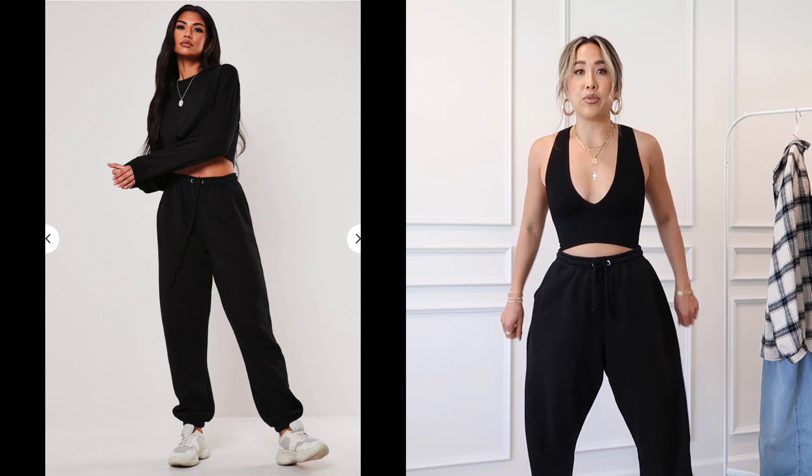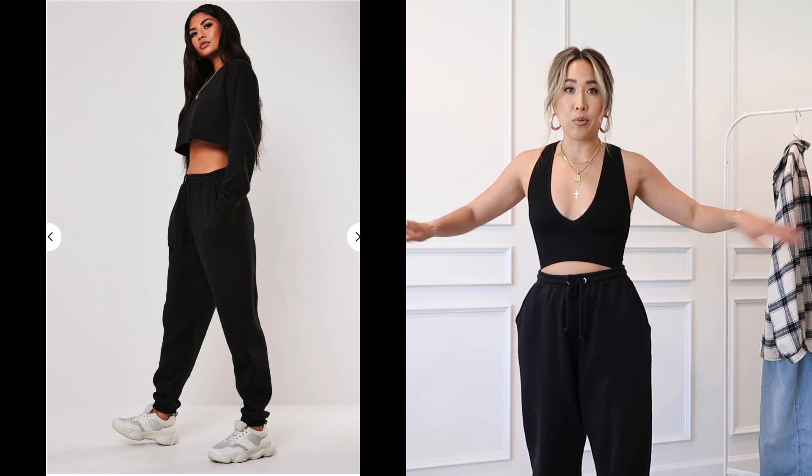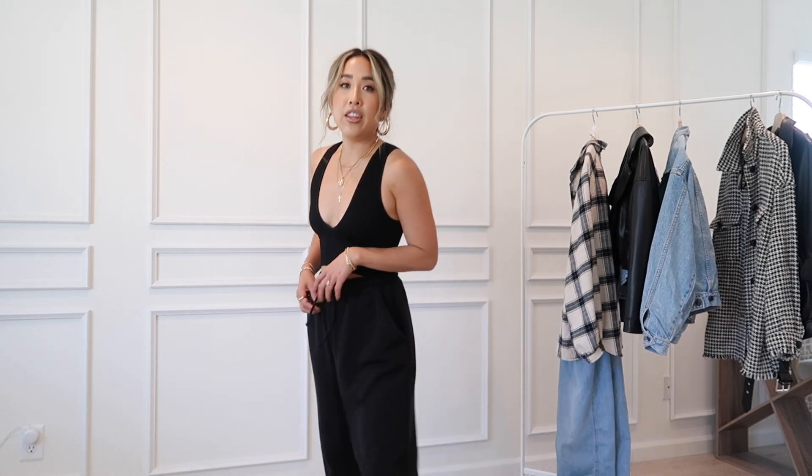Then we have some baggier sweatpants — these are my favorite sweatpant joggers in the entire world. These are the Misguided ones and I just love how they fit; they have a little drawstring. For shoes I decided to pair them with my Air Jordan Pandas — well, they're called Pandas. I think the original name is like OG Twists or something, but a lot of people call them Pandas so I do too.